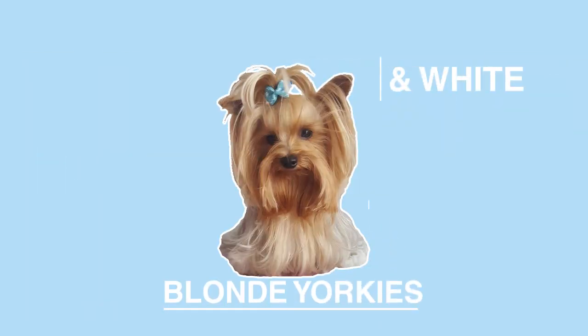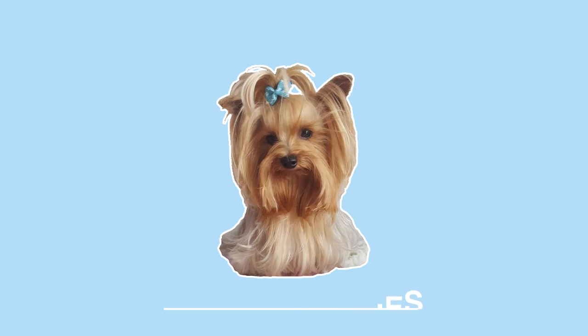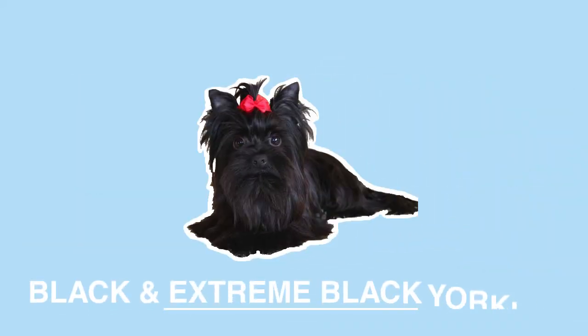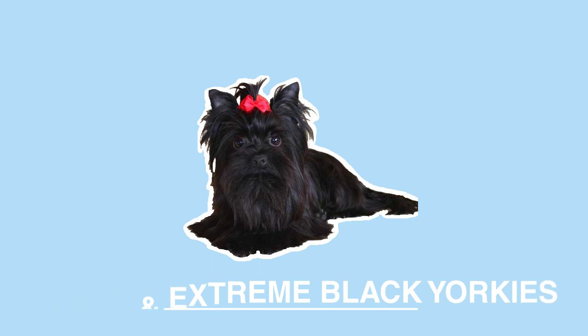There are also blonde Yorkies. Blonde Yorkies have very light blonde-colored hair. Dublin's father is actually a blonde Yorkie who carries the party gene. And then there are black and extreme black Yorkies. They appear exactly as the name sounds — very dark, with little to no white or tan markings. With extreme black Yorkies, there's not even a hint of tan or white coloring.